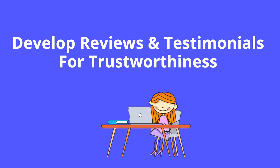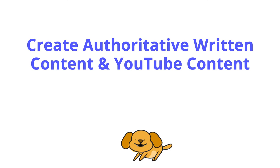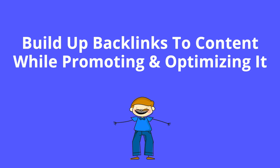Second, write authoritative content on your website and create similar content on YouTube. Third, build up, promote, and continuously improve that content, with an emphasis on attracting backlinks to that content — which we'll explain in just a minute.